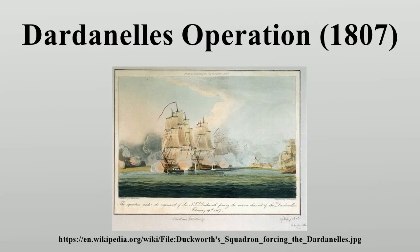The ships immediately available for the task were HMS Canopus, HMS Standard, HMS Thunderer, HMS Glatin, and the two bomb ships HMS Lucifer and HMS Meteor. Under the command of Vice Admiral Cuthbert Collingwood, commander-in-chief of the British Mediterranean Fleet, they sailed for the Dardanelles and made preparations for the upcoming assault.